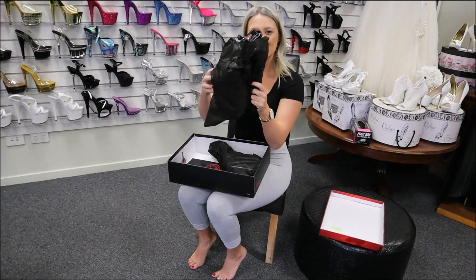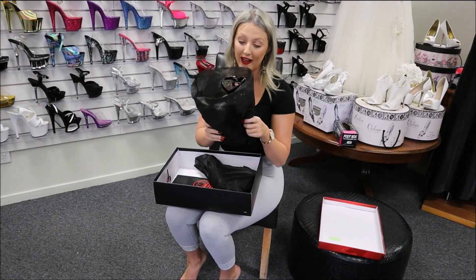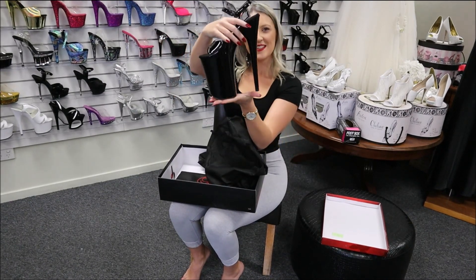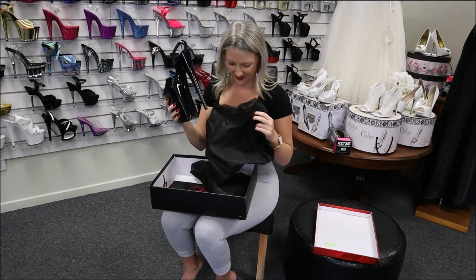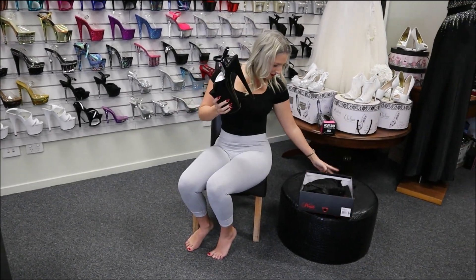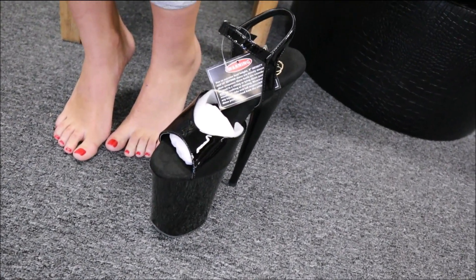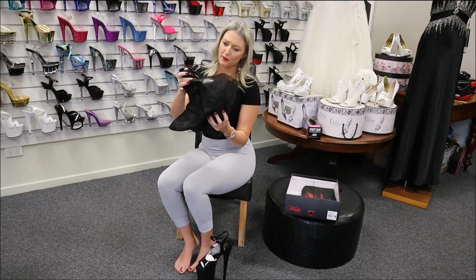Each shoe does have a nice little cloth bag that you can pop it in, especially with your bigger shoes. They are super helpful to have. I'm just going to pull the other one out for you. Also in another little cloth bag as well, which is super awesome.